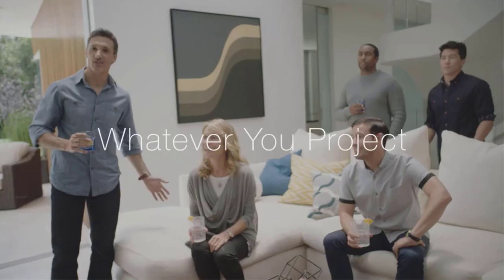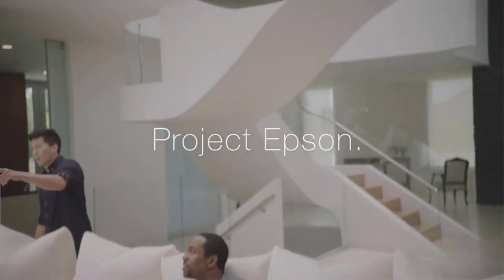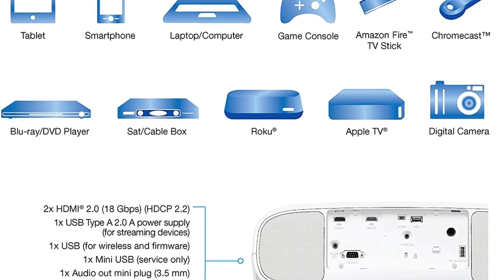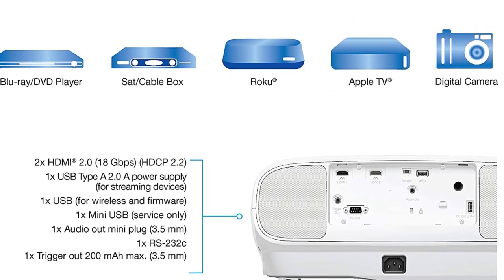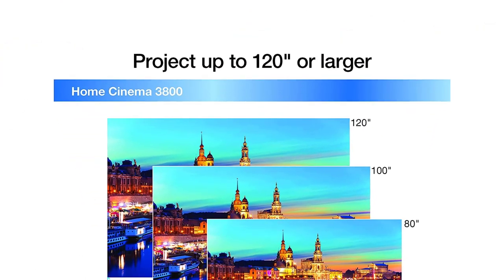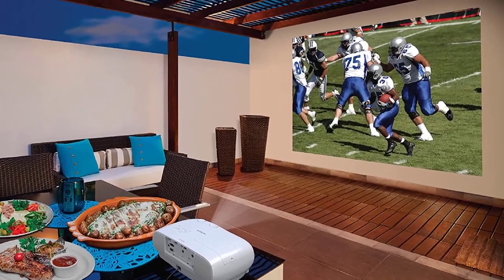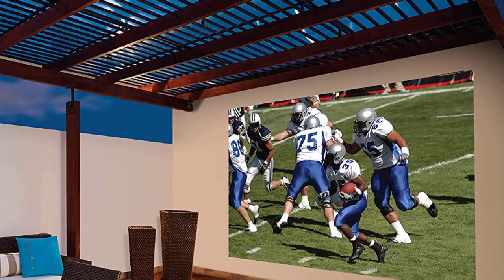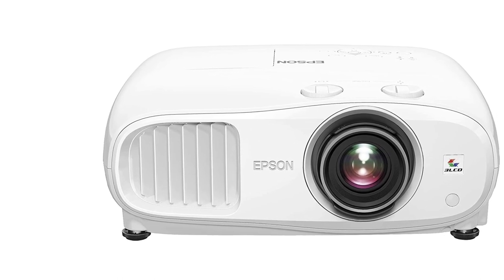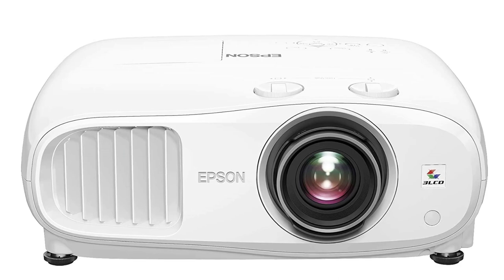Epson has a history of hitting it out of the park when it comes to video projectors, and with the Epson Home Cinema 380, they continue that streak. This well-made projector from Epson comes with 4K Pro UHD projection technology, an impressive 3000 lumens, built-in stereo speakers, and aptX Bluetooth. With a precision lens and 4K support, the Epson Home Cinema 380 is a smart buy.